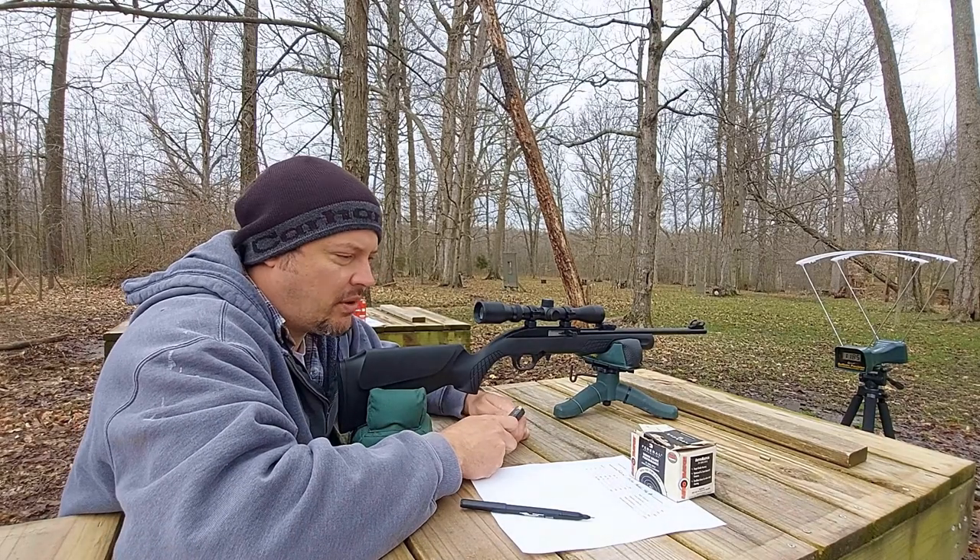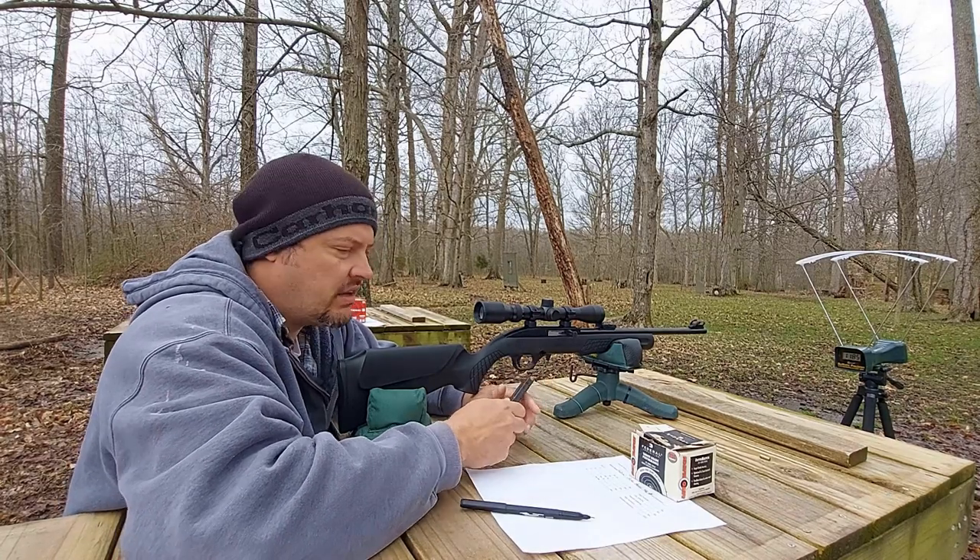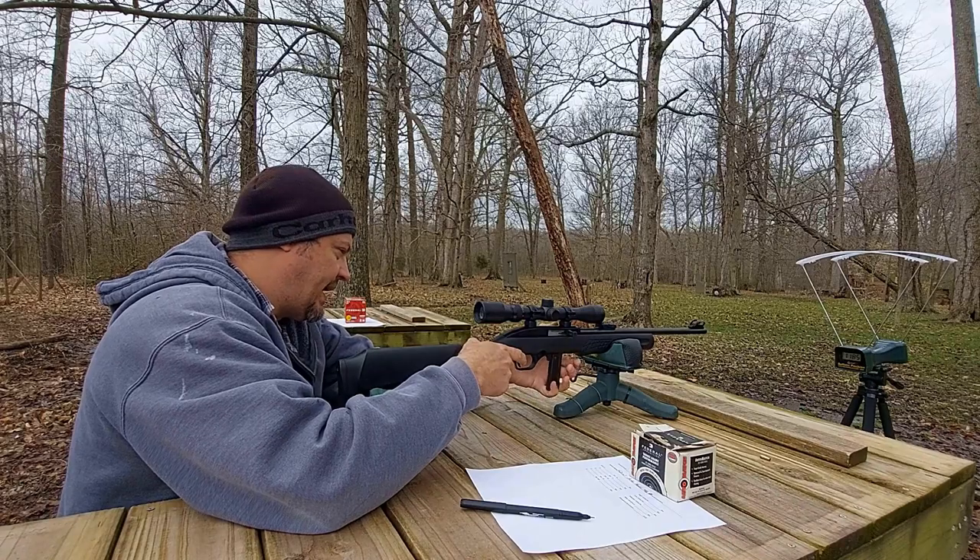Next up after our barrel's cooled, we've got some of the Federal Auto Match. This is that 40 grain solid. So we'll try 10 of these and see what happens.